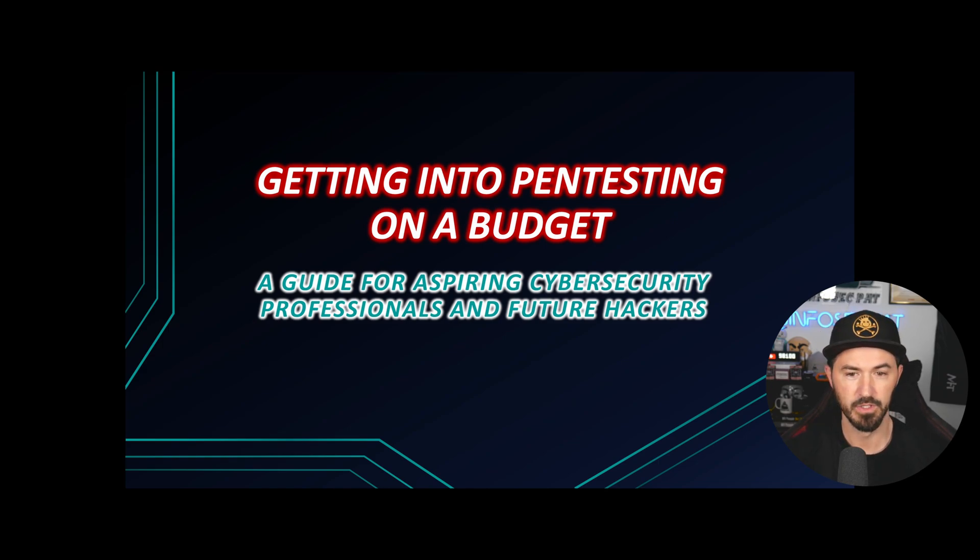Getting started in pen testing is amazing — it's a lovely career, but it's not all hyped up, just hacking all day. There's a lot of stuff that goes into it, so just be prepared for paperwork, sitting around, research, OSINT, and all that fun stuff. It's a part of the job. This is a guide for aspiring cybersecurity professionals and future pen testers or hackers.